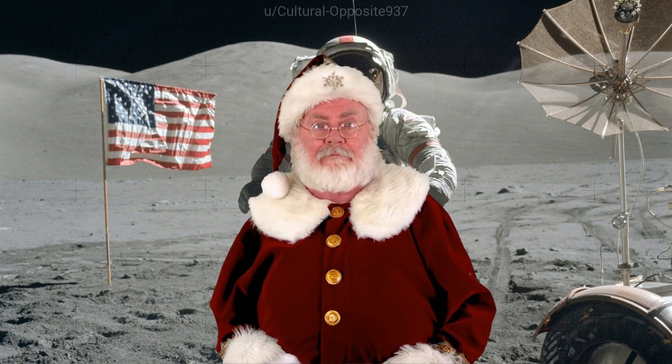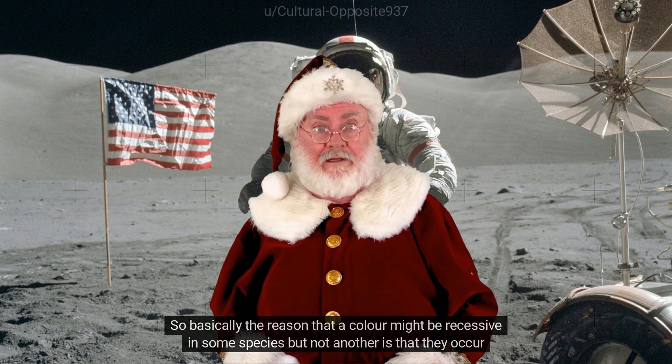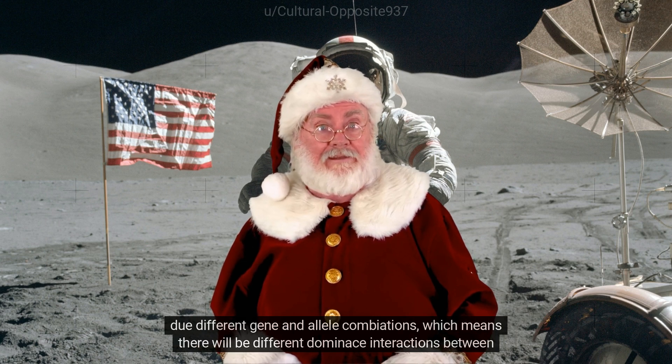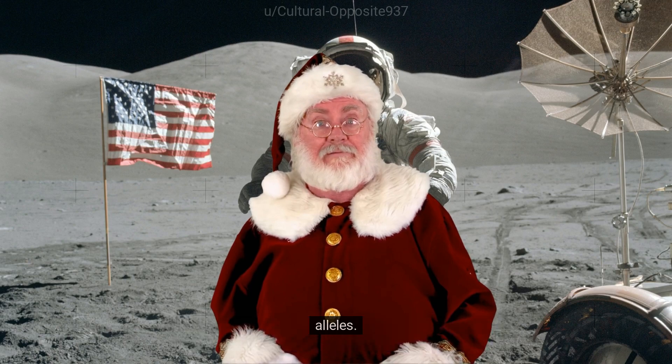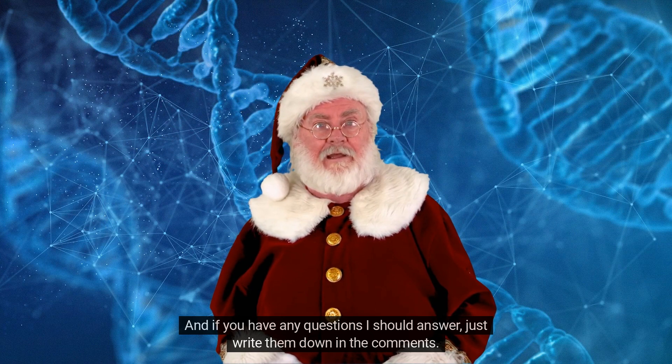I deal with animal genetics rather than human, but basically the reason that a color might be recessive in one species but not another is that they occur due to different gene and allele combinations, which means there will be different dominance interactions between alleles. Follow this channel for more science explanations, and if you have any questions I should answer, just write them down in the comments.